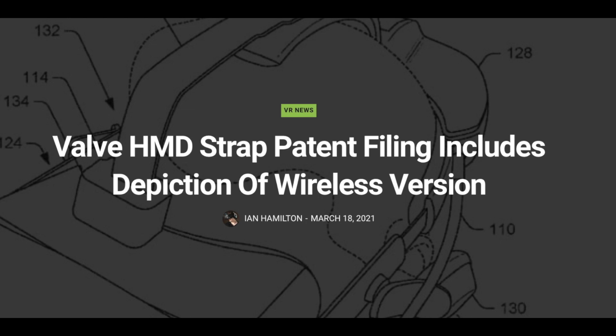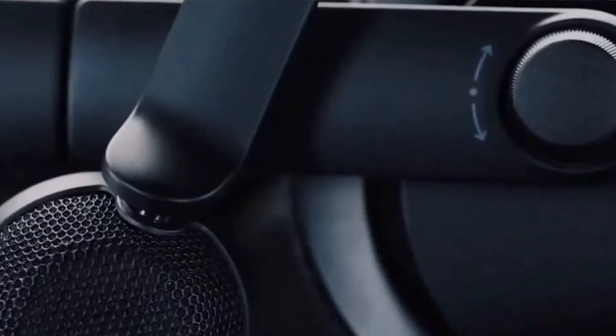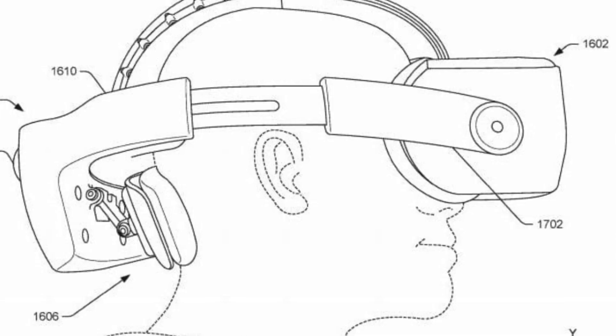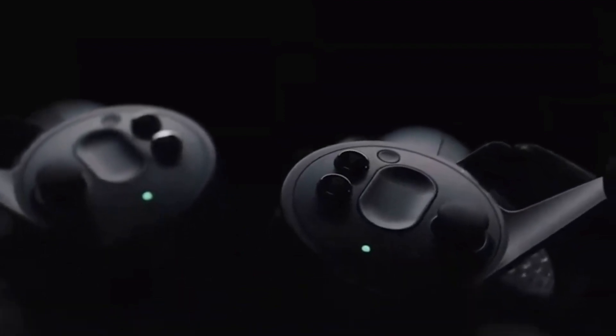Finally, Valve has patented their own standalone headset and a wireless solution for the Valve Index. Right now, the Index requires a cable and a powerful PC, which not everyone has, so a standalone or wireless option would be a huge improvement. Valve has hinted that wireless is easy to achieve, but nothing has materialized yet. Whether it's a fully standalone headset or a wireless tethered solution still isn't clear, but with patents piling up and the Index growing old, big news from Valve seems imminent.